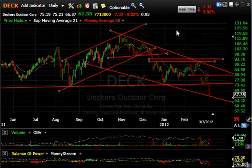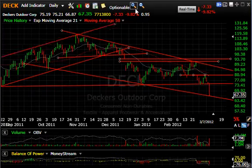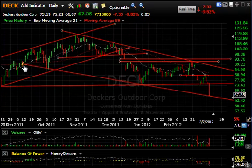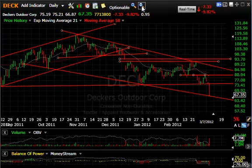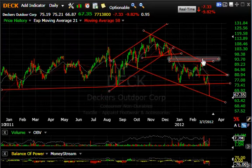Deckers got slam-dunked today — almost 10% down, $7.33 on 7.7 million shares. Anytime you're in a bear phase like this and you get increasing volume as the stock goes down, it's pretty ugly. However, on the plus side, we're at the bottom of the channel right here. We may get a snapback towards the $72–$73 zone. I would use that as a shorting opportunity. What I'm looking for after this kind of drop is a bounce back, a consolidation, and then lower levels. If market pressure is lower, we could see even high 50s or low 60s on this.